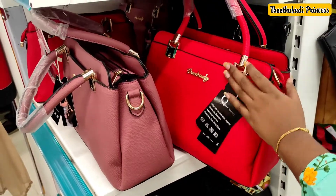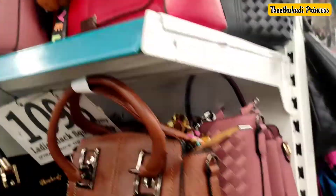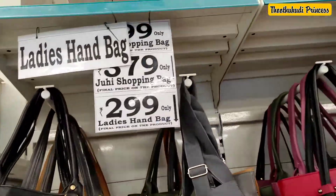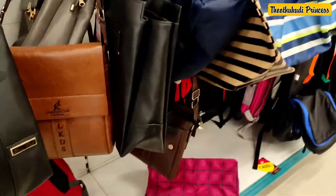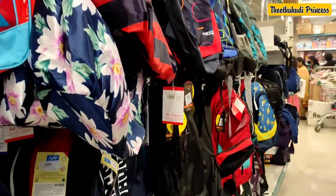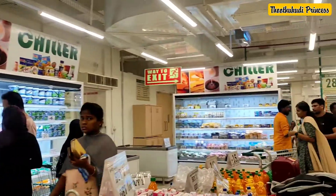There are lots of handbags as well. You can browse through the different sections — the clothes sections are well laid out. This is the last section with freezers and chillers where you can store cool items.